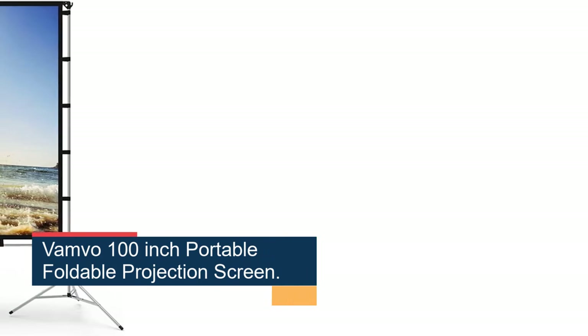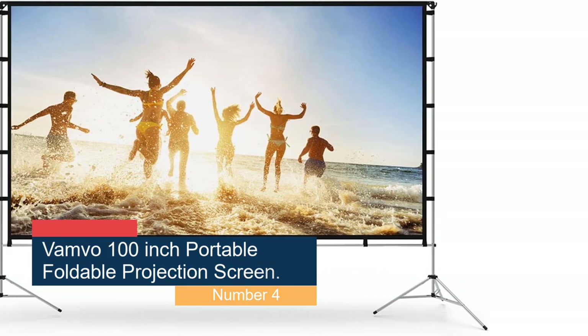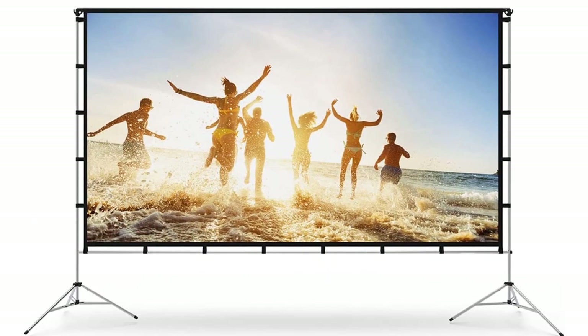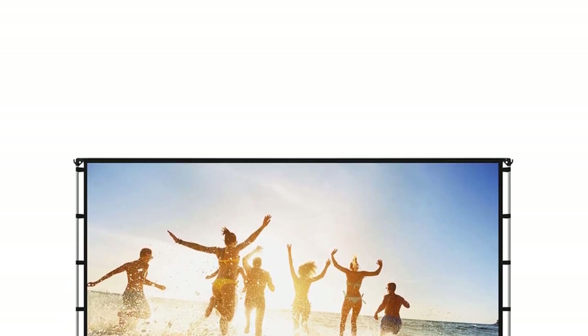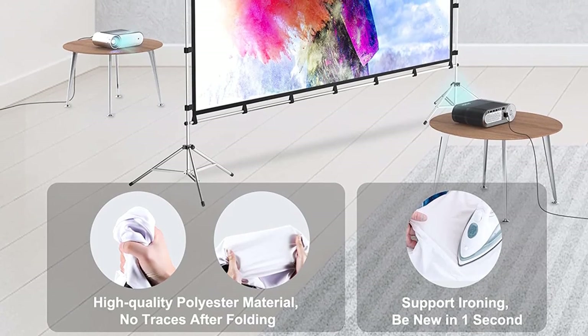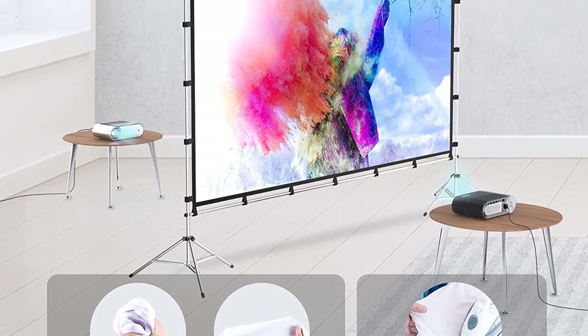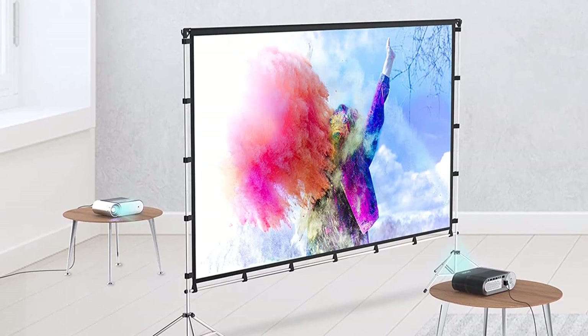Number 4: the VAMVO 100-inch Portable Foldable Projection Screen. Hovering right around the $100 mark, the VAMVO is an incredible bargain, due in no small part to how versatile it is. It works as well indoors as it does outside, packing a pair of unique tripod legs for top-notch support that makes setting it up a breeze. There are ropes along the edge of the screen to resist even a heavy wind, and it comes with a convenient carrying case so you can transport it in and out of your home with ease.